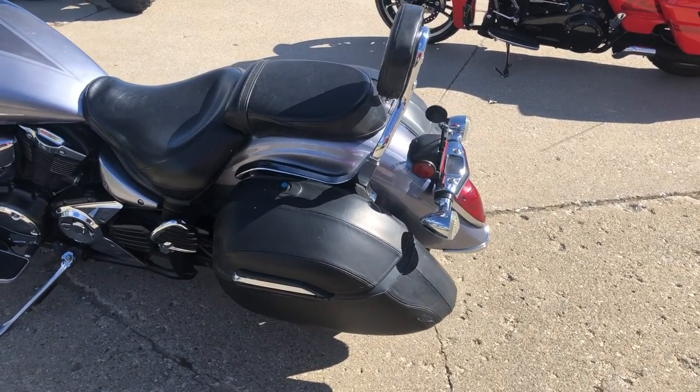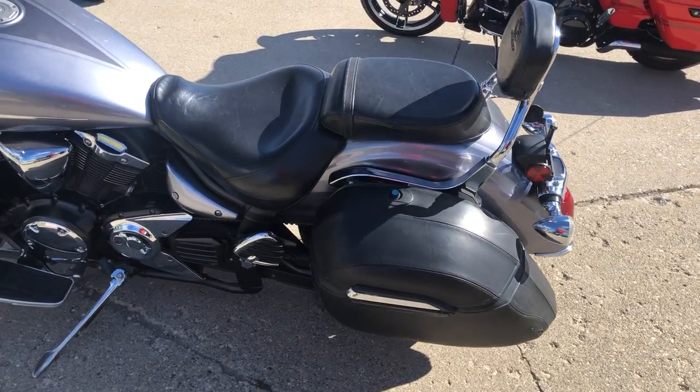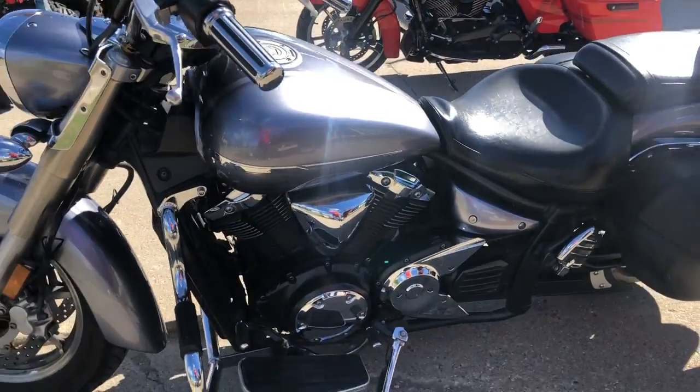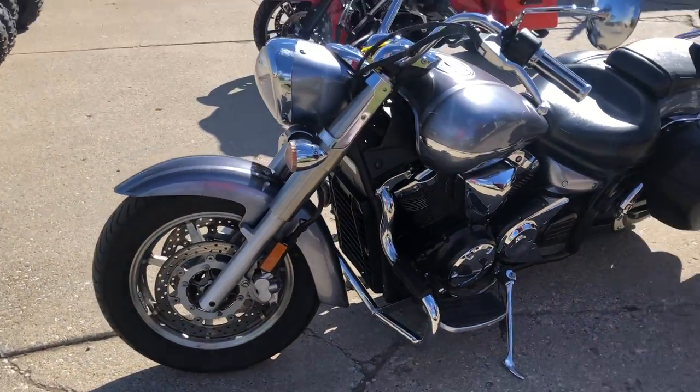Hey guys, ApprovalPowerSports.com here doing some videos on some bikes we just got in. Check this one out. 2008 V-Star 1300 for sale. Tons of chrome, got some saddlebags on it.